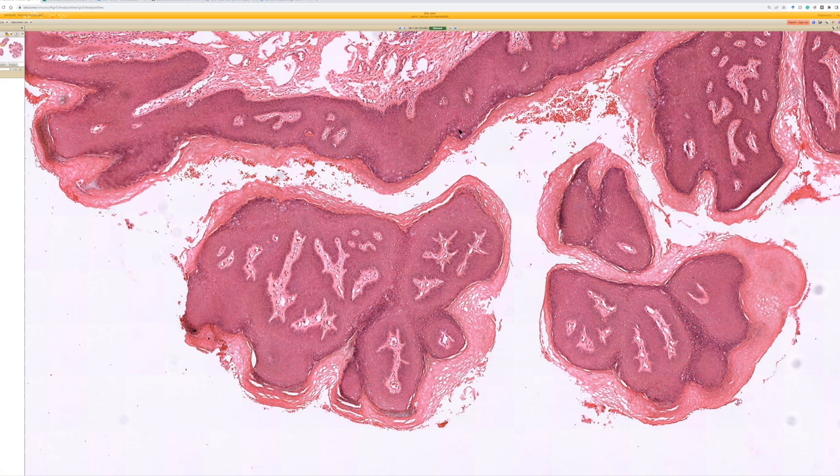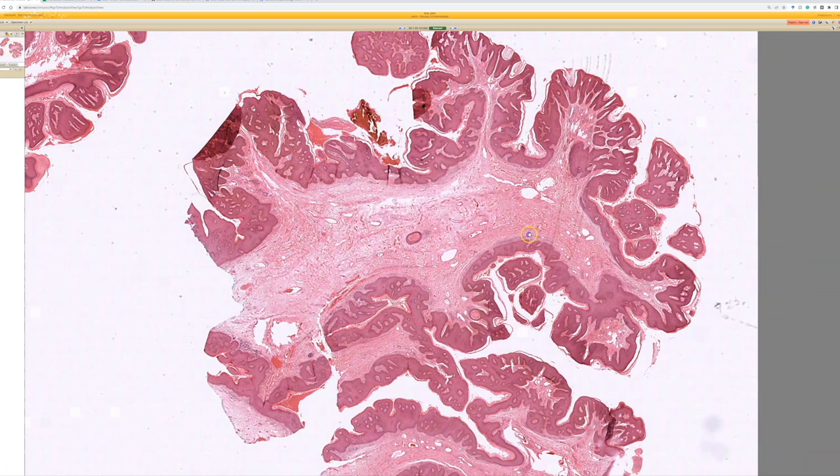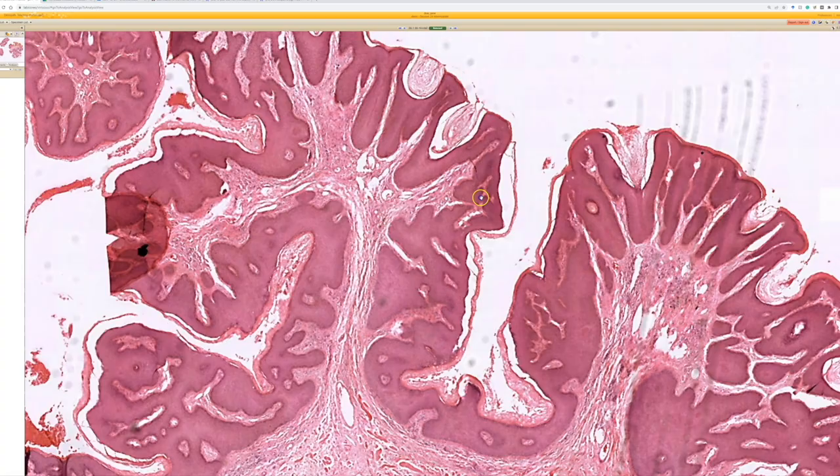I personally lump bowenoid papulosis under the HSIL category — that's my view, and it's somewhat controversial terminology nowadays. From low power, you could definitely consider a large seborrheic keratosis as another major differential, depending on the site. This lesion is quite polypoid, and if it looks like this and it's from the anogenital area, it's condyloma until proven otherwise, especially with such a papillomatous, warty shape.